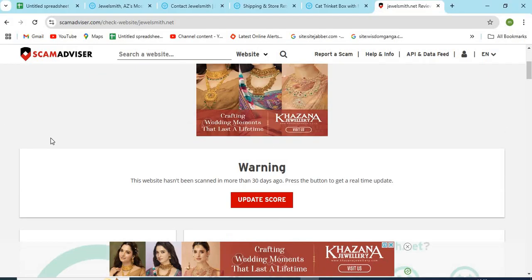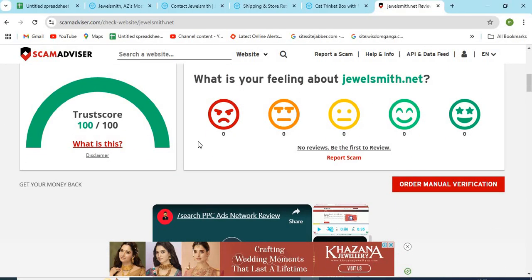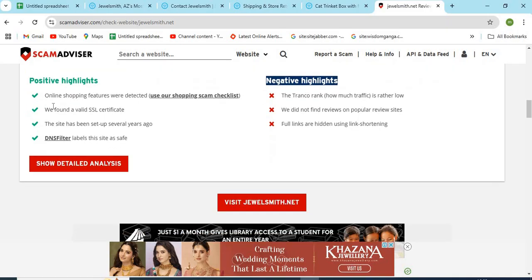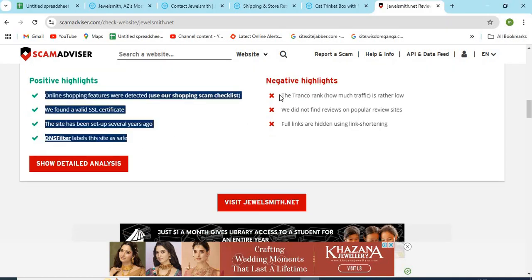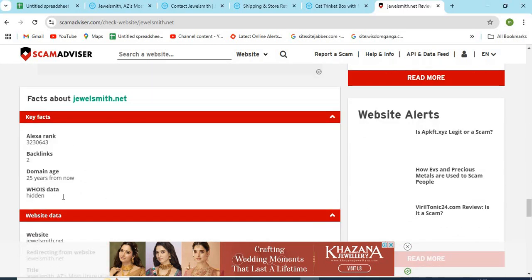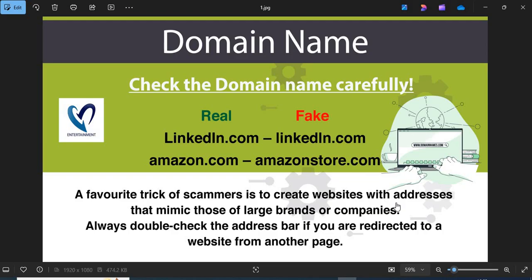The Scam Advisor provided a 100 trust score to this website. Check the positive and negative highlights of the website — it makes it easy for the customer to know about any website. Check the domain age of Jewelsmith.net. Newly created websites are less trustworthy than older ones.